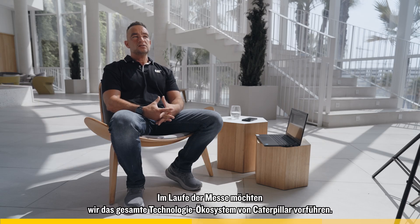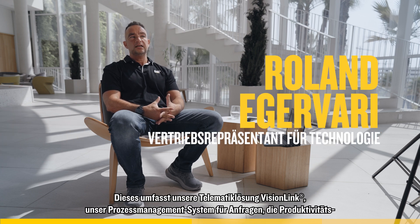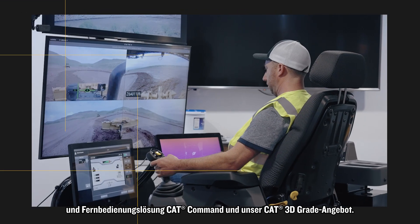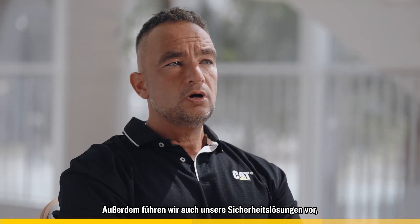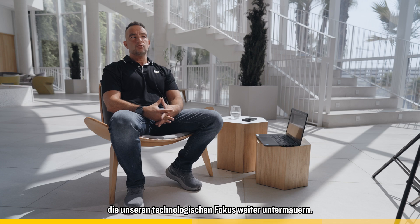During the show, we are aiming to showcase the overall Caterpillar technology ecosystem, consisting of our telematics solution VisionLink, our quarry process management system VisionLink Productivity, our remote control solution CAT Command, and our CAT 3D Grade Ready offering. We will also showcase our safety solutions, clearly showing our technology focus at the show.